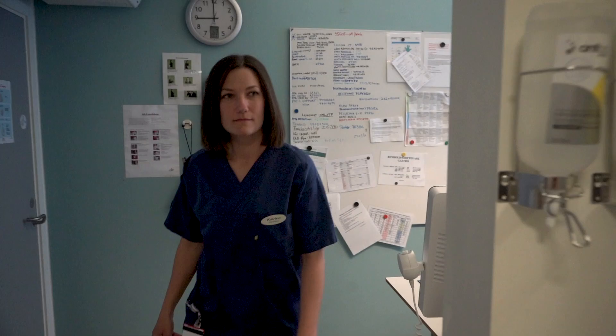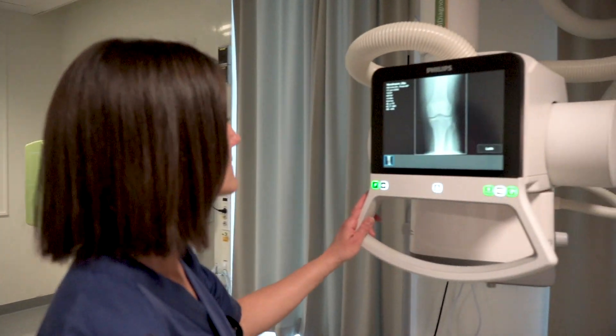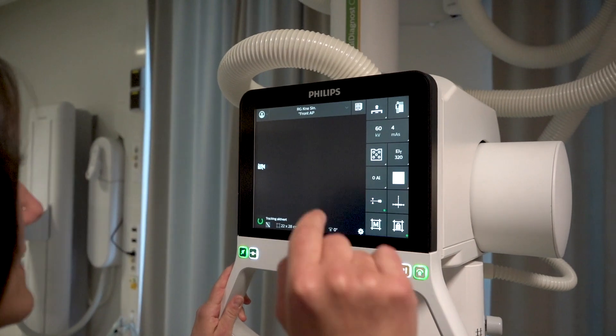The best thing about the C90 — I love the user interface. It's very intuitive, so training new radiographers is very easy. I also like the live camera; it helps you eliminate retakes.